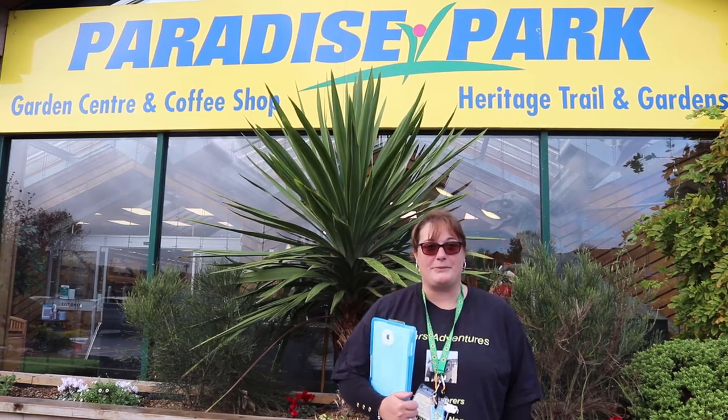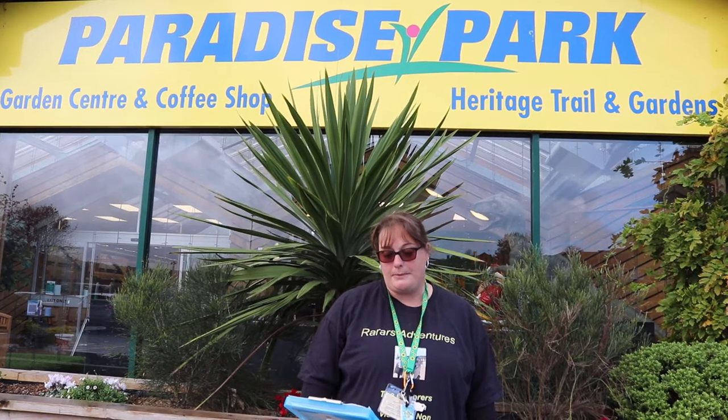Hello and welcome back to RR's Adventures. Today we are visiting Paradise Park to share with others what to expect whilst visiting. This place is a little different — it's a garden centre with extras. It has the normal kind of things you'd find in a garden centre, plus extras: a Planet Earth Museum, a heritage trail and gardens, and a play zone.